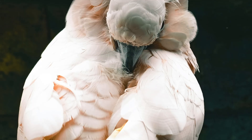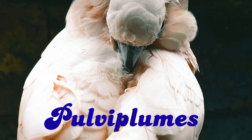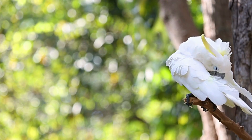Fun fact: powder down feathers are also known as pulvi plumes, with "pulvi" in Latin meaning dust or powder. On birds that have these, not every down feather on their body is a powder producer.